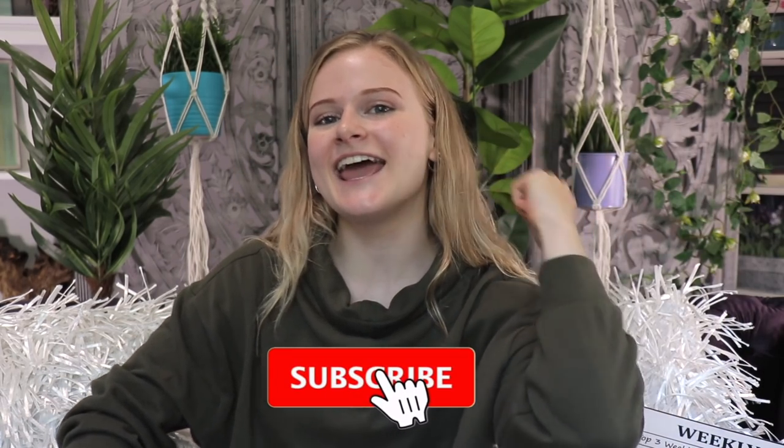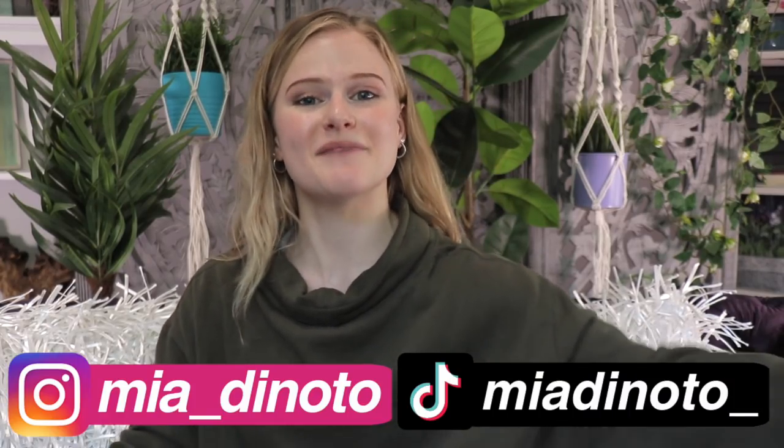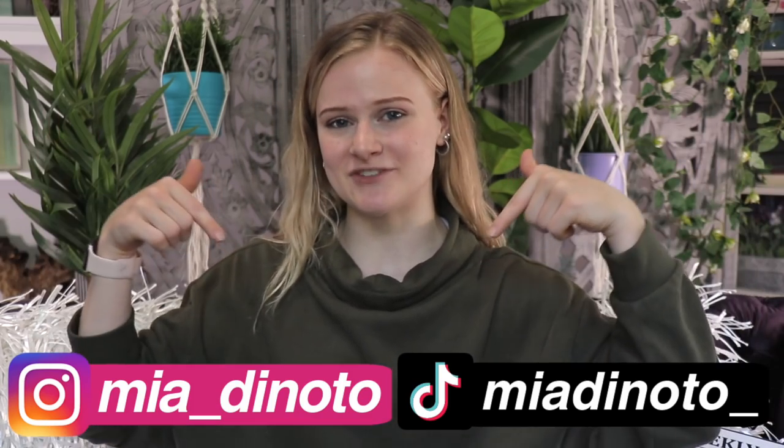Make sure to hit that like button and subscribe — it would truly mean the world to me. Also, if you want to see more of me every day, follow me on Instagram and TikTok. The link is in the description. Bye guys!